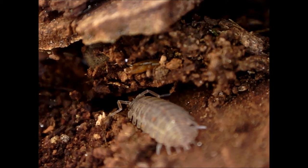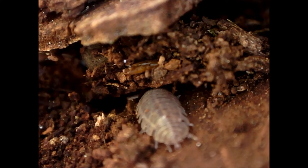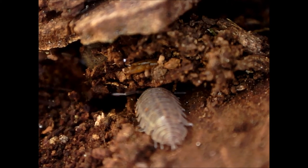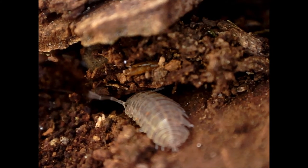Wood lice need moisture because they rapidly lose water by excretion and through their cuticle, and so are usually found in damp, dark places, such as under rocks and logs. They are usually nocturnal and are detritivores, feeding mostly on dead plant matter.